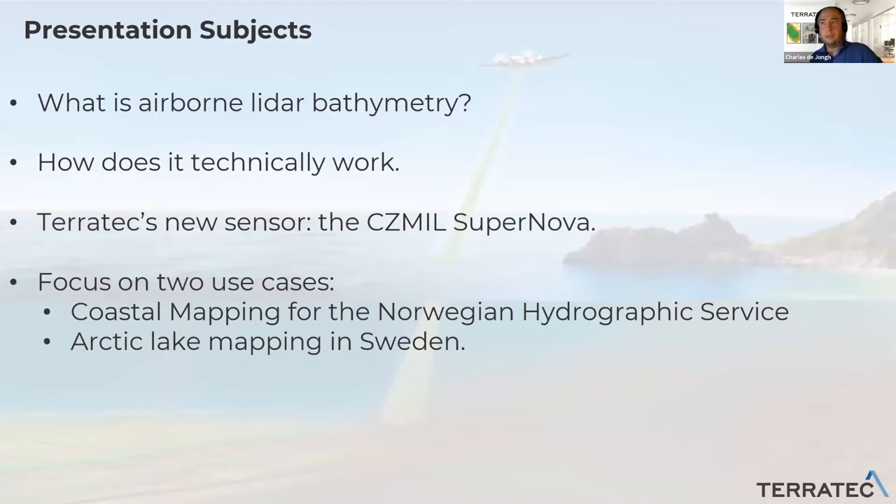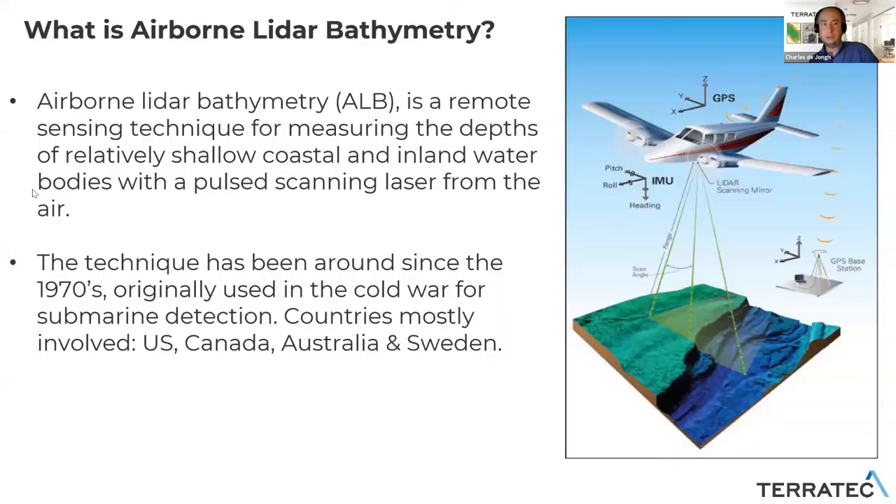In this presentation, I will focus on airborne LiDAR bathymetry: what it is, how it works, the types of equipment, the new sensor that Terratech has, and I will also talk about two use cases.